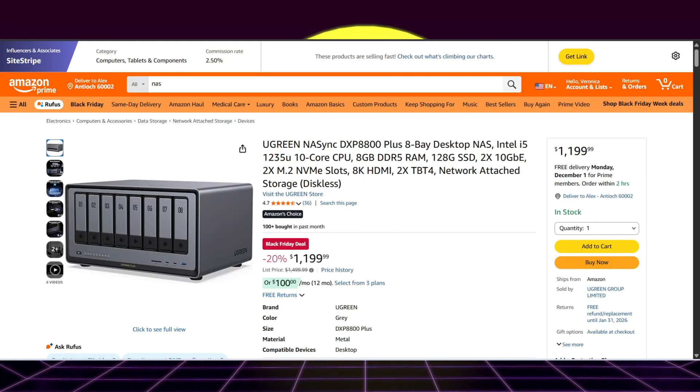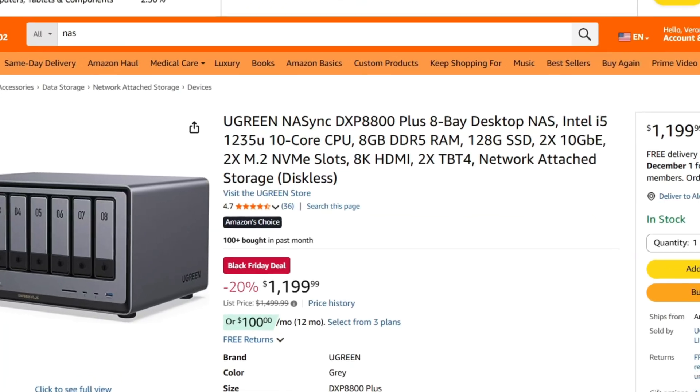But if you are trying to provide storage for the entire campus, you need the DXP8800. It's a monstrous eight-bay NAS with eight gigs of DDR5, a 10-core CPU, dual 10-gig connections, dual NVMe slots, and up to 256 terabytes of raw storage. So if you're a data hoarder, this could be a really good deal for you — to expand what's obviously a problem. Go get help. You need help.